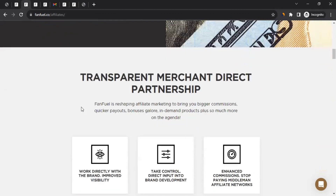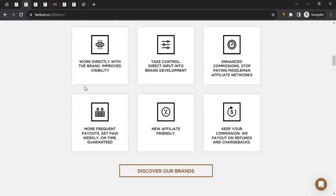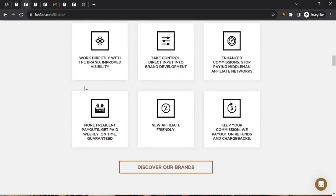If you scroll down further, you get to see transparent merchant direct partnership. That means you would be able to connect with the brands and talk to them. They provide tools to ensure that transparency is maintained.